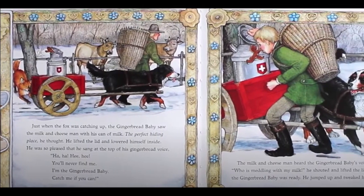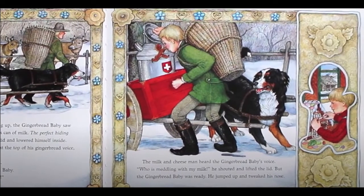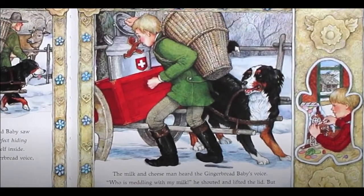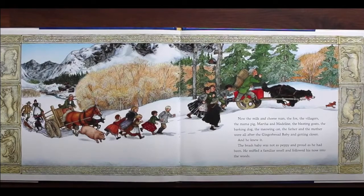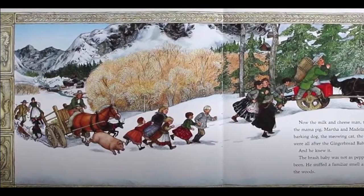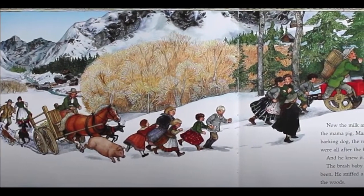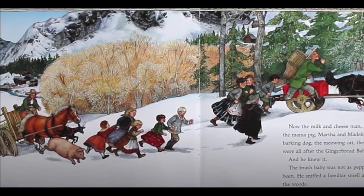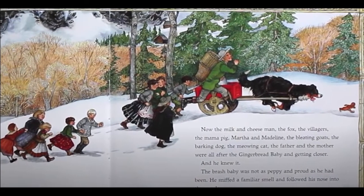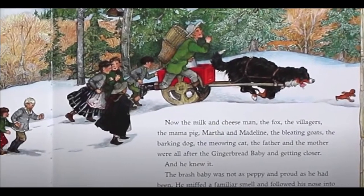The milk and cheese man heard the gingerbread baby's voice. Who is meddling with my milk? He shouted and lifted the lid. But the gingerbread baby was ready. He jumped up and tweaked his nose. Now the milk and cheese man, the fox, the villagers, the mama pig, Martha and Madeline, the bleating goats, the barking dog, the meowing cat, the father and the mother, were all after the gingerbread baby and getting closer. And he knew it. The brash baby was not as peppy and proud as he had been. And he sniffed a familiar smell and followed his nose into the woods.